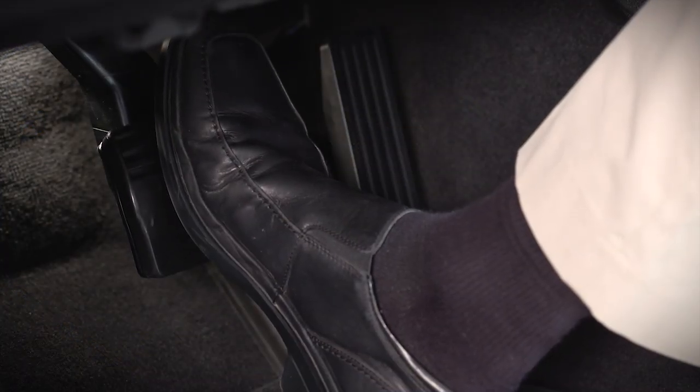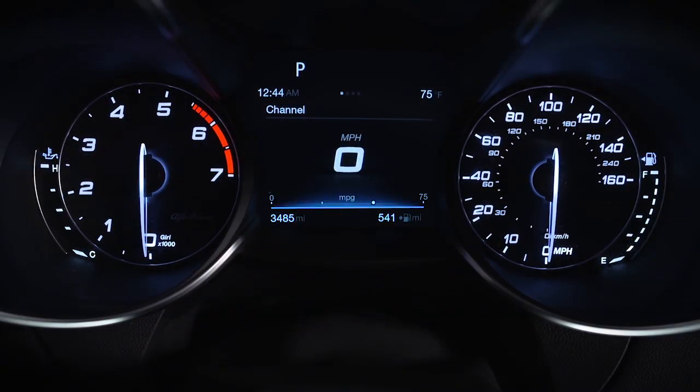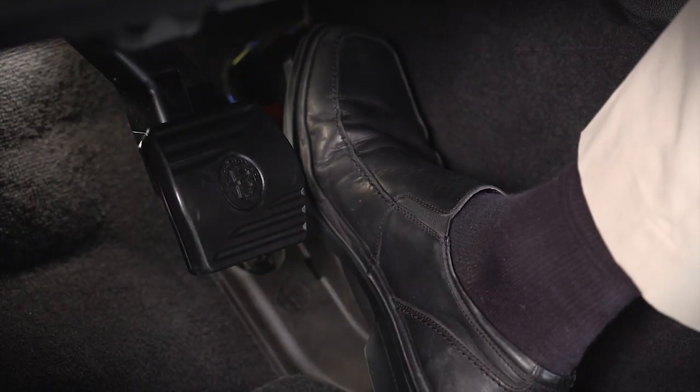The system will then automatically turn off the engine during a vehicle stop. This may take some getting used to because the tachometer will fall to the zero position and climate control airflow may be reduced. Release the brake pedal or engage the accelerator to automatically restart the vehicle.